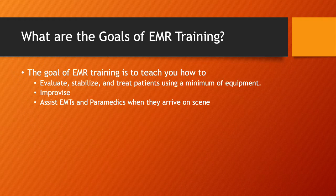The goal of EMR training is to teach you how to evaluate, stabilize, and treat patients using a minimum of equipment. A lot of times you're going to be responding to a scene in your personal vehicle — you're not going to drive to the station, grab the engine or rescue truck, and go out with a jump bag full of equipment. You may just be in your personal vehicle with a small amount of equipment, and that's okay because we can improvise. We can even look into the patient's home and use things they have there in place of standard ambulance equipment.